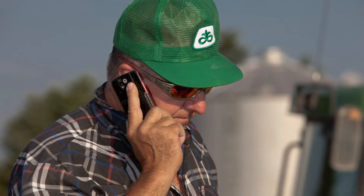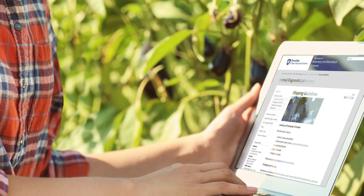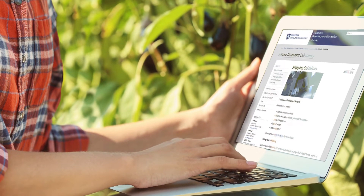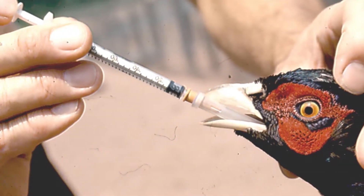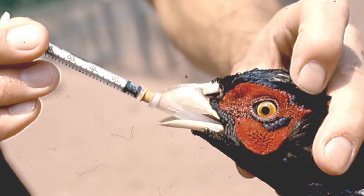Once you find a laboratory in your state, you can call the laboratory directly and ask to speak to a poultry diagnostician, who can help you determine which samples and tests would be most helpful in your particular situation. When you know the tests you need, you can refer to the laboratory website for details on shipping samples, the required paperwork, and the costs. Once testing is complete and you have a diagnosis, the poultry veterinarian at the diagnostic lab can work with your home veterinarian to determine the best treatment plan for your flock.